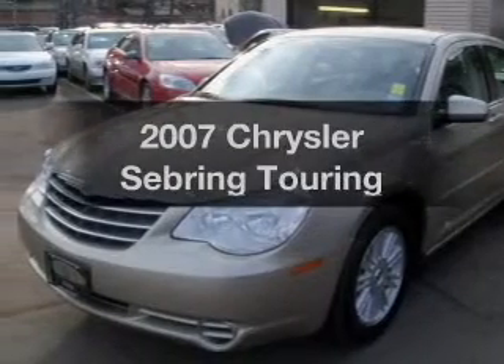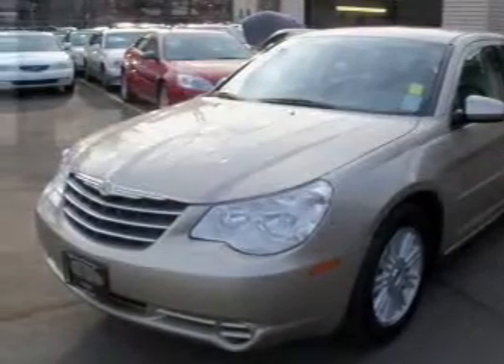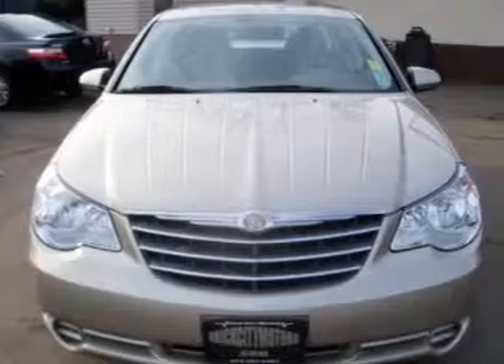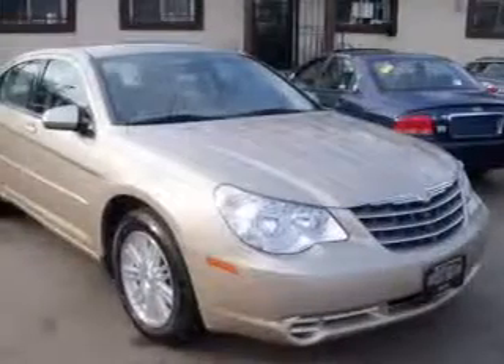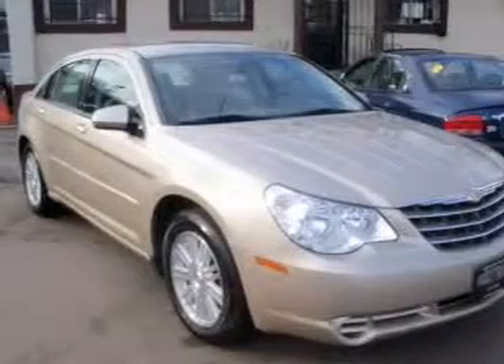Get noticed in this 2007 Chrysler Sebring. Everything you need under one roof with this great vehicle. With a solid six-cylinder engine that responds smoothly to its automatic transmission, the anti-lock braking system will help deliver you safely to your destination.